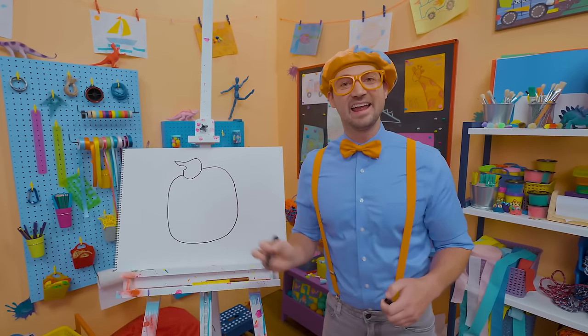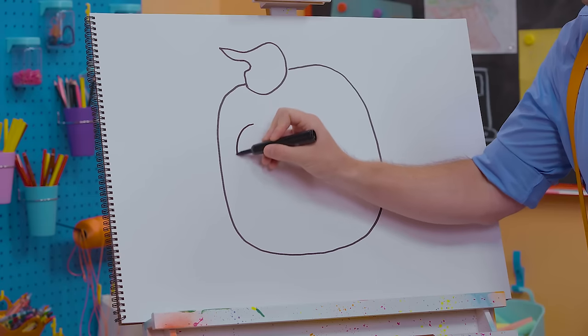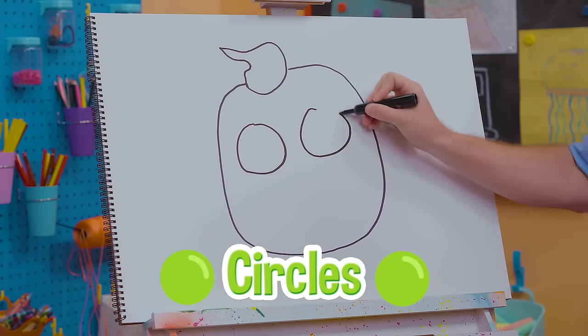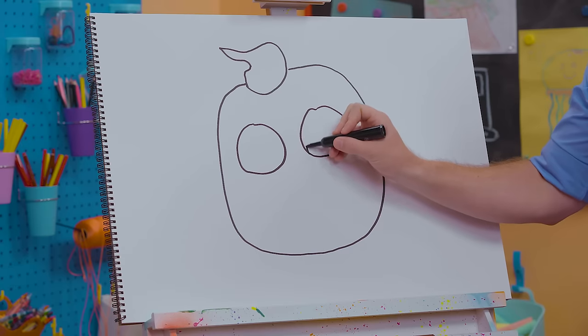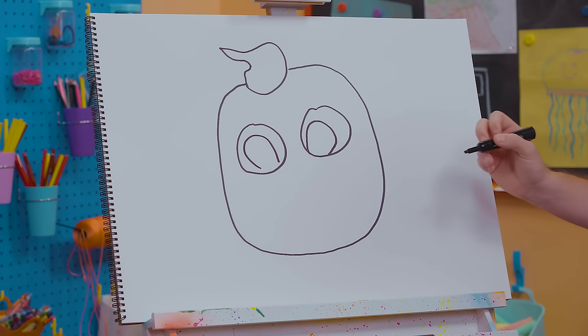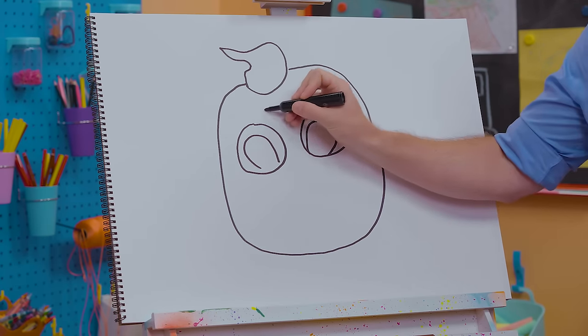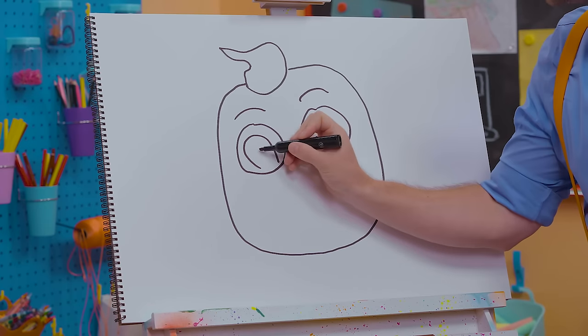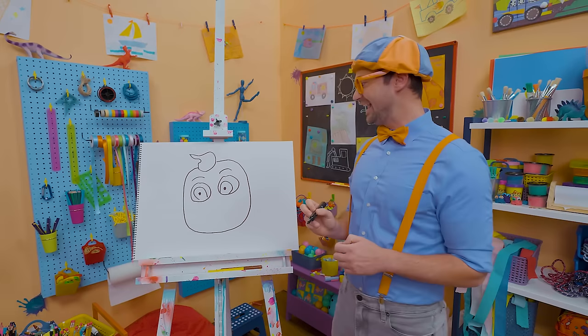Cute hair! And now for his eyes — they're so big! Two big circles like that, and then circles inside the circles. And let's draw his eyebrows so we don't forget. And let's draw his pupils — see those black circles?